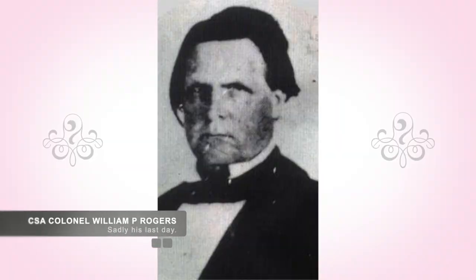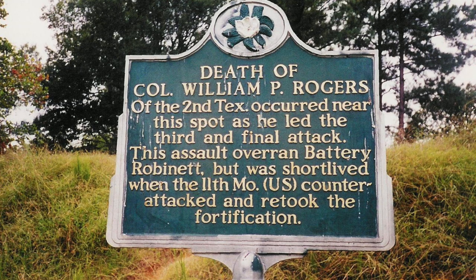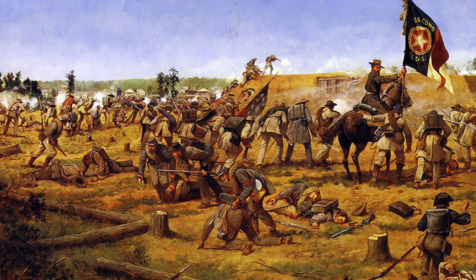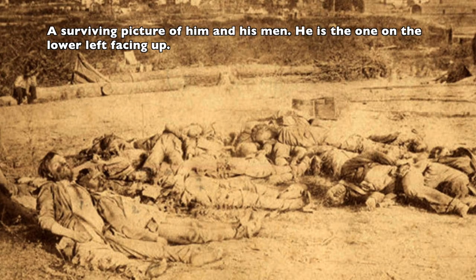Confederate Colonel William P. Rogers, a man who had made a name for himself in the Mexican War with Jefferson Davis, was killed as he led the 2nd Texas during this fighting. It should be noted that Colonel William P. Rogers seized his colors to keep them from falling again and jumped a five-foot ditch, leaving his dying horse, and assaulted the ramparts of the Battery. When canister shot killed him, he was the fifth bearer of his unit's colors to fall that day.